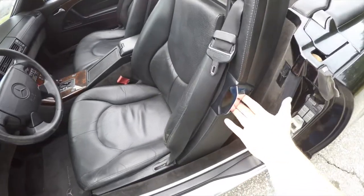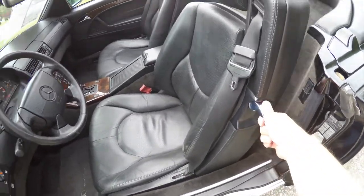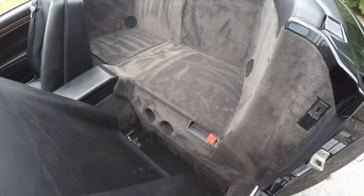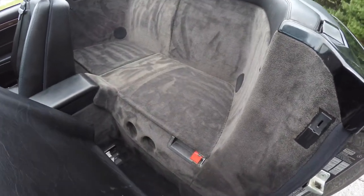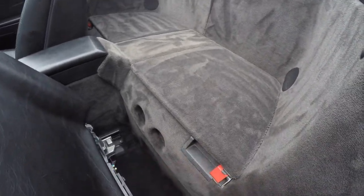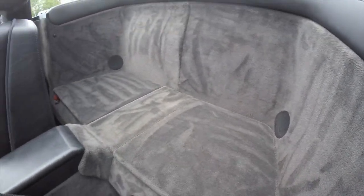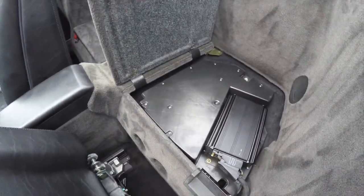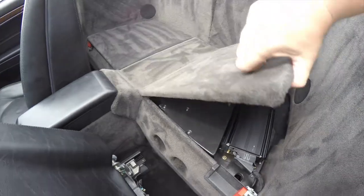Accessing the rear is done by grabbing the chrome handle on the side of the seat and lifting forward. There is actually no rear seat — this is just a two-passenger car. This vehicle does have the premium Bose audio system, and these two cutouts here are part of the subwoofer. There are also a couple speakers back here, and this panel is your amplifier for the Bose sound system.